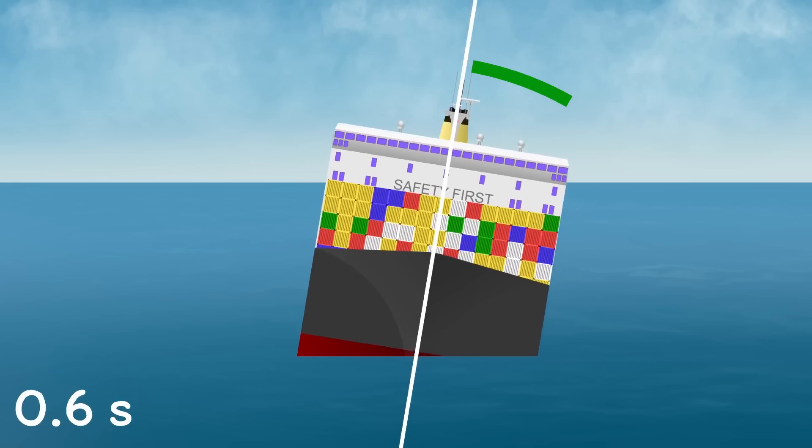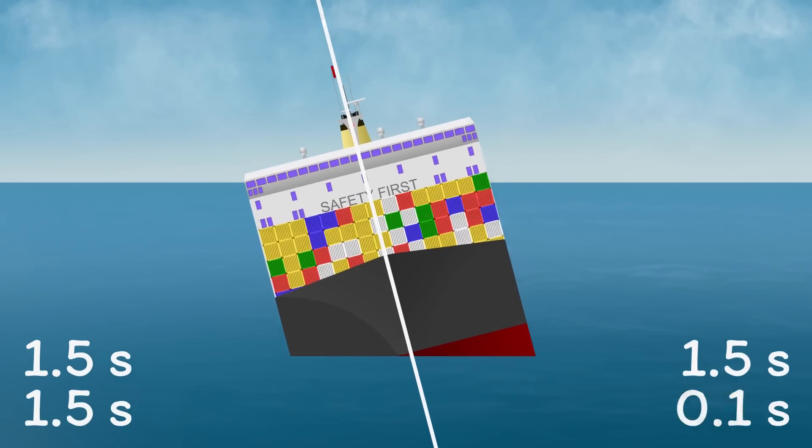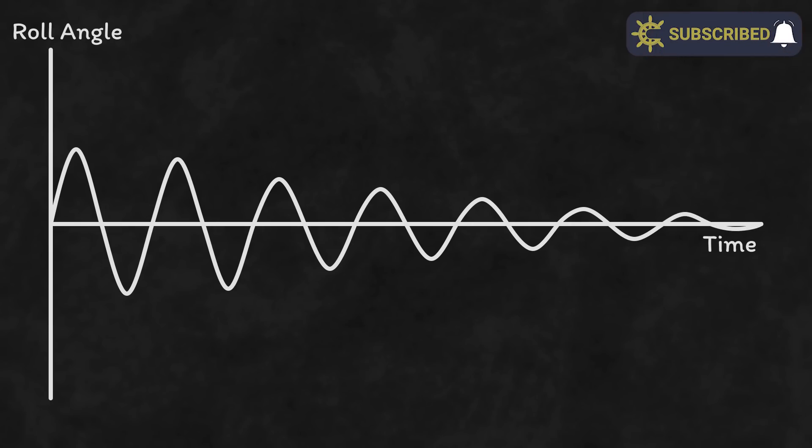As that roll reduces, notice how the time it takes to get from one side to the other remains constant. We can see it clearly if I plot a graph of a ship's roll angle against time — it starts off large and reduces, but the time between the peaks is the same. This is a ship's natural roll period.